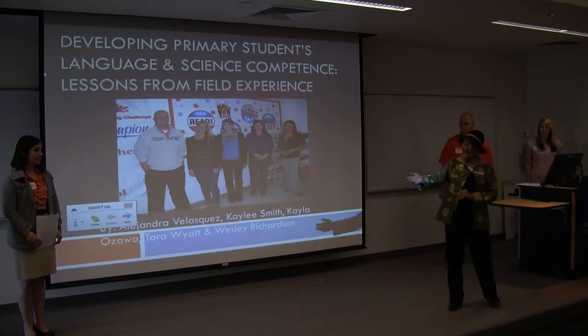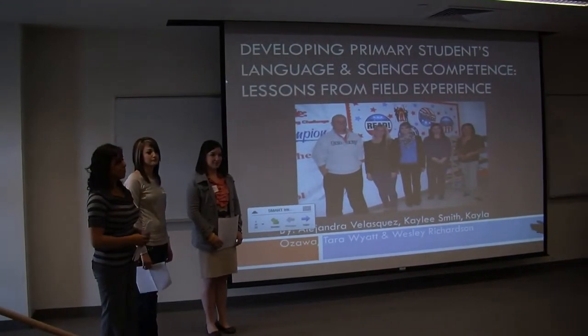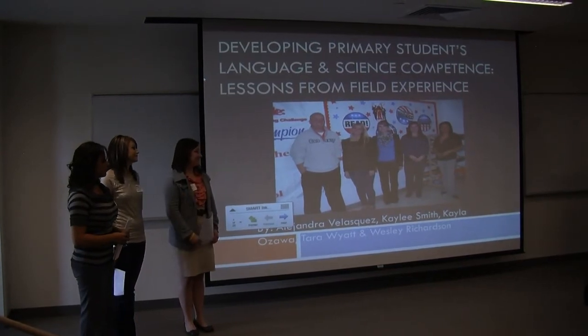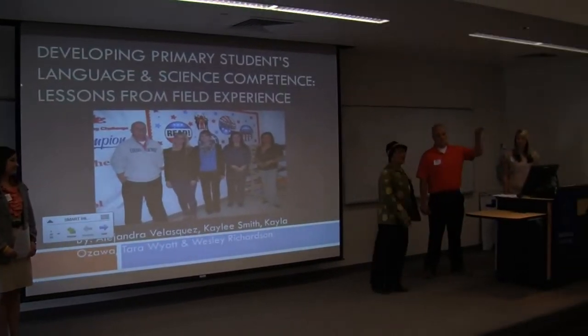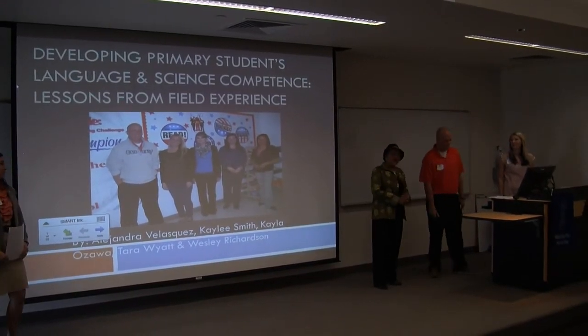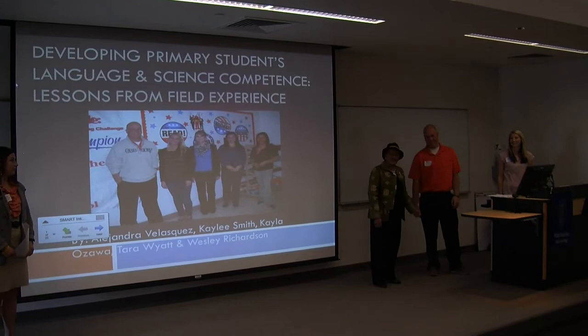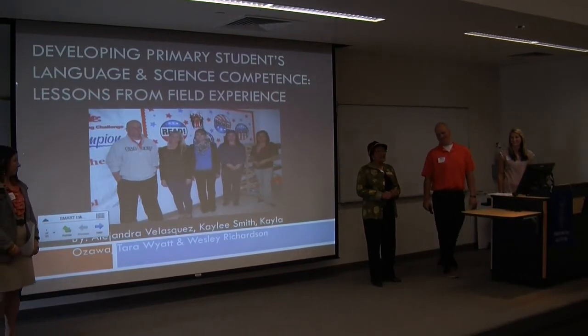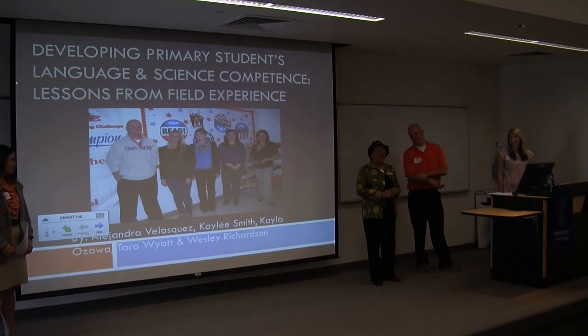I'll introduce them to you: Ms. Alejandra Velazquez, Ms. Kayla Ozawa, Ms. Tara Wyatt, Ms. Kaylee Smith, and our only — and we are proud to have him — Mr. Wesley Robinson. They are going to present to you lessons from field experience.